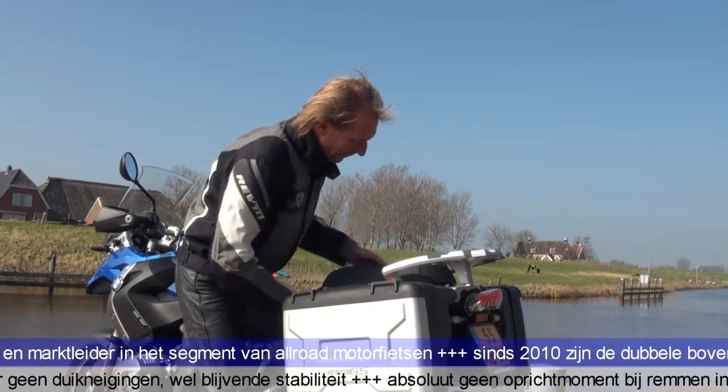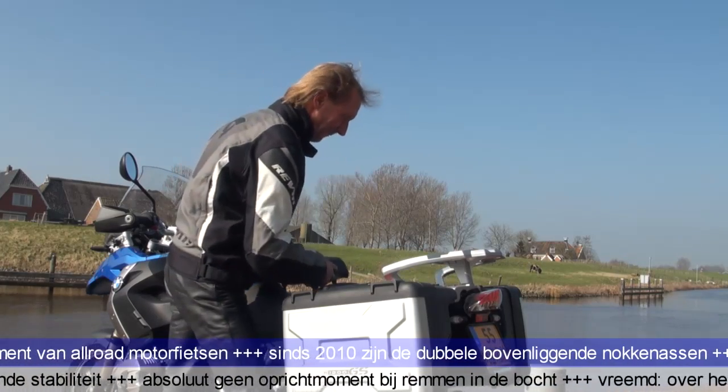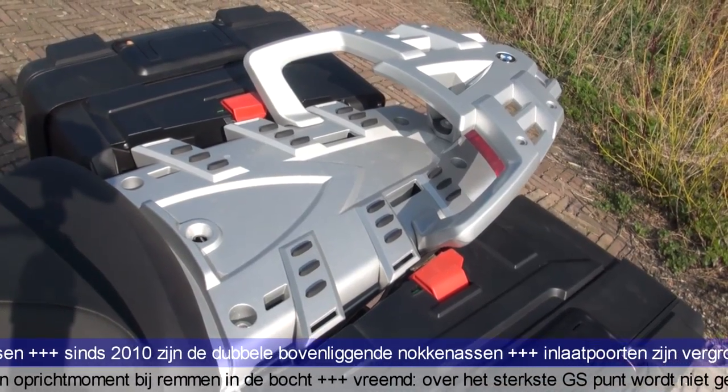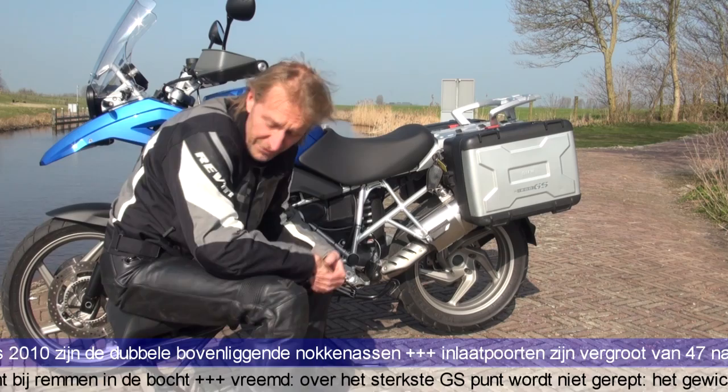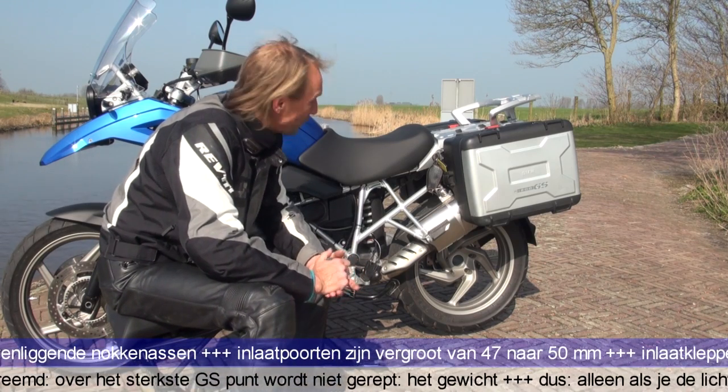Dit is wel zo verschrikkelijk handig van BMW. Dit kan eraf, dat is nog niet zo bijzonder. Maar er blijft een prachtige plek over voor een bagagerol. En niet te vergeten het handige driepootje wat BMW onder de duobury heeft gedaan, om eens lekker naast je motor te kunnen zitten.